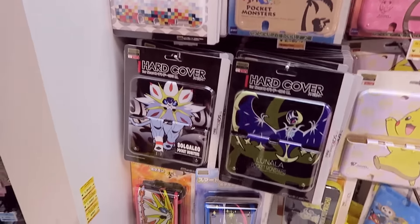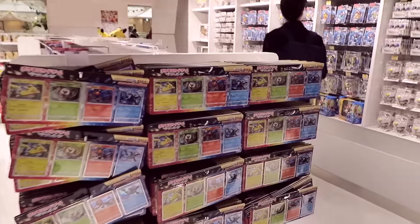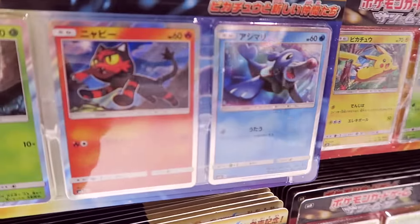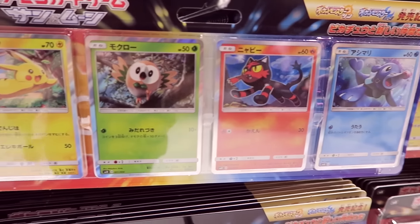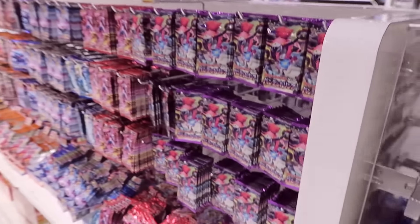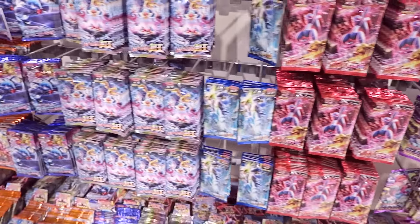DS cases. These are the new Pokemon cards — so we have Popplio, Litten, Rowlet, and the obligatory Pikachu. These are some of the older booster packs, the X and Y series.